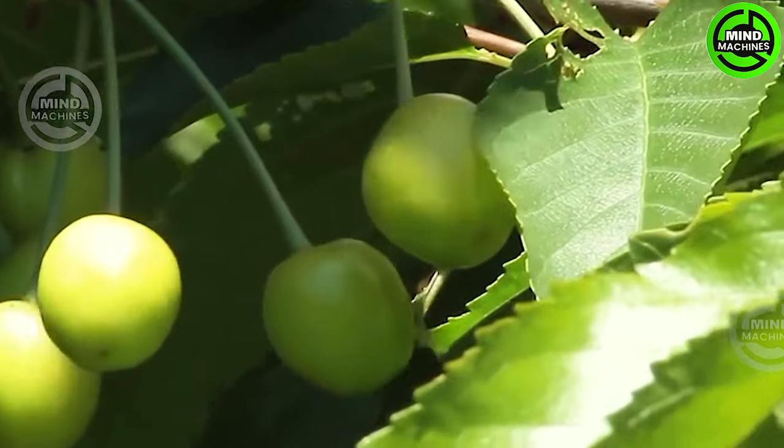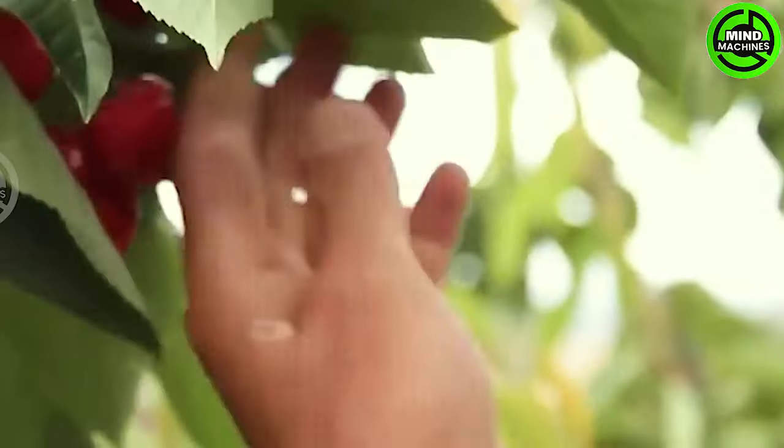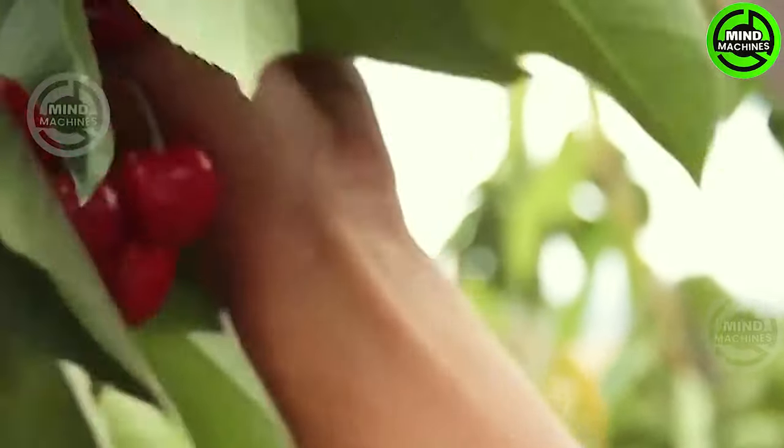Cherries play a versatile role in numerous culinary delights and beverages. Furthermore, they hold symbolic significance as representations of spring and purity in various Asian traditions.